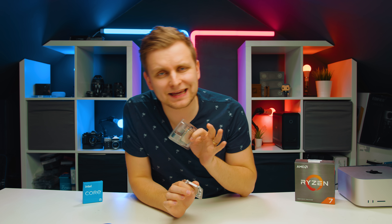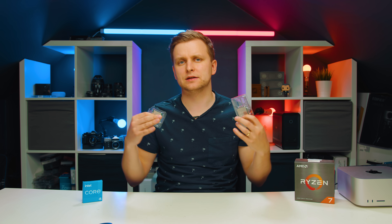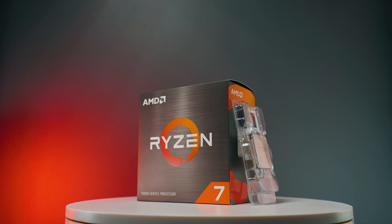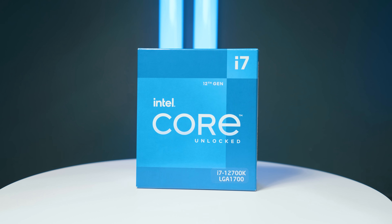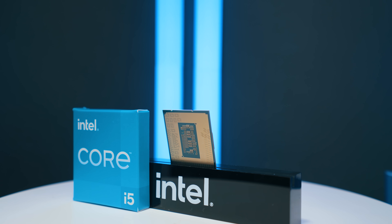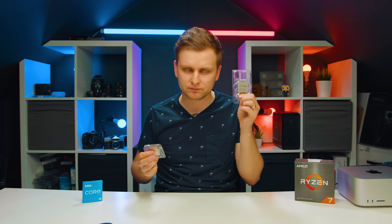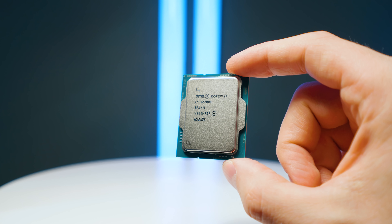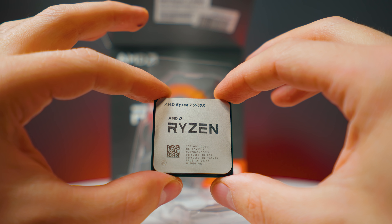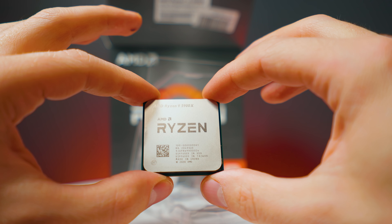The reason these two go head to head is because of the price range — not because of the cores or anything else. If we compared Ryzen 7 to the i7, the performance difference would be even bigger. This i5 is closer to the Ryzen 7 5800X, and the i7-12700K is more in the Ryzen 9 5900X kind of territory. That's how they line up.